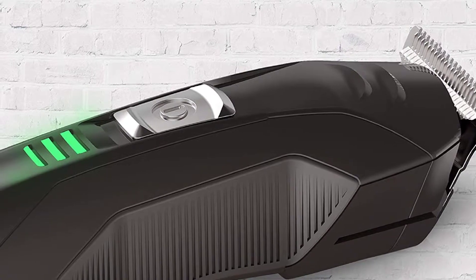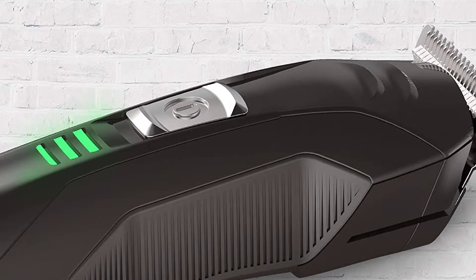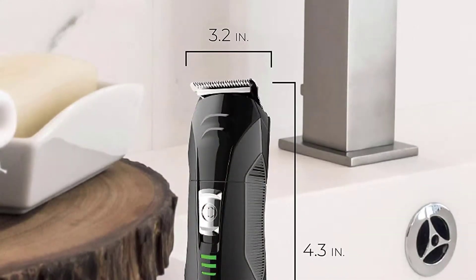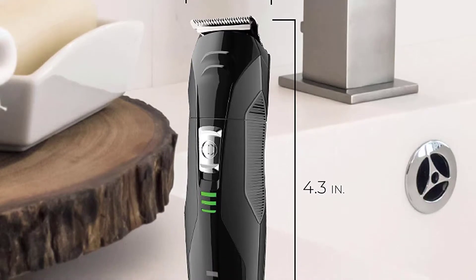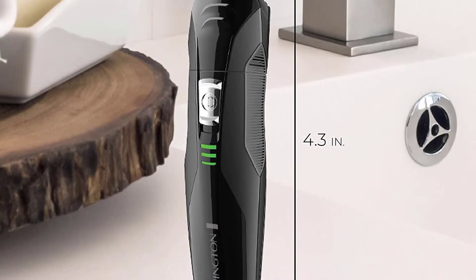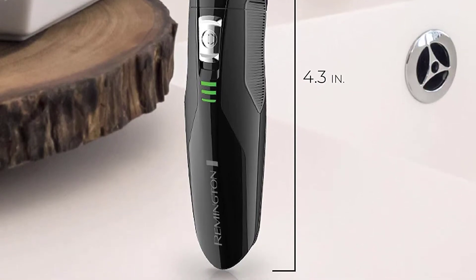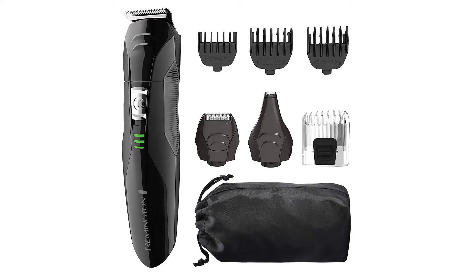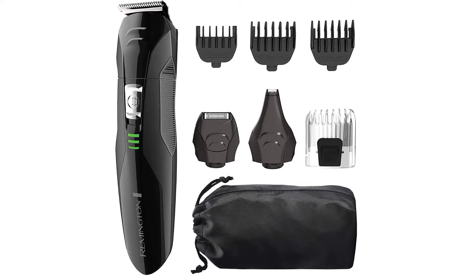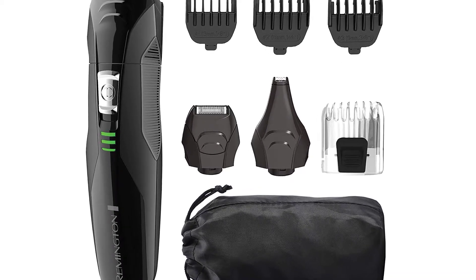At number 3, we have the Remington PG6025 All-In-One Lithium Powered Grooming Kit and Trimmer. For an impressive appearance, you need a high quality and effective beard trimmer just like this one. It is a reliable and convenient beard trimmer with eight attachments, hence perfect for all grooming needs like a foil shaver, full size trimmer, detail trimmer, and nose and ear trimmer. All its attachments are washable, making it easier to keep clean after use.